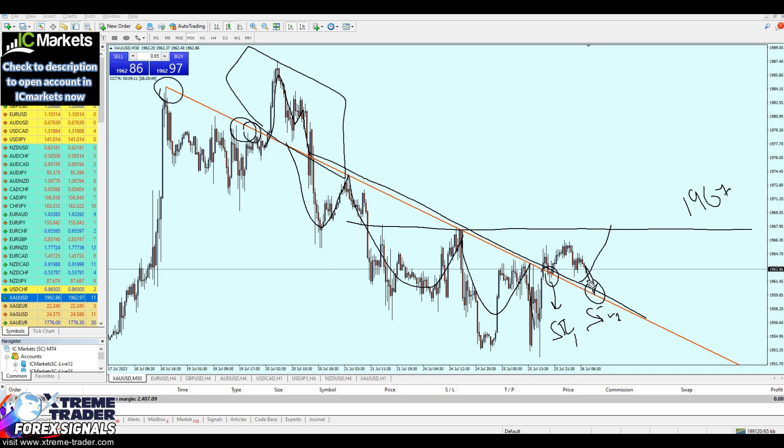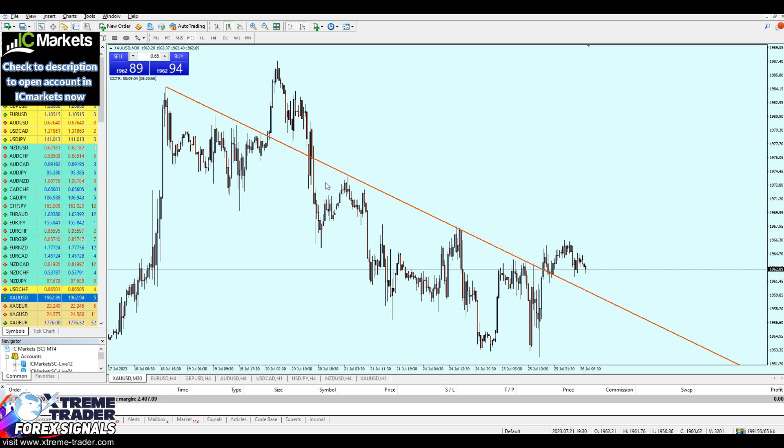Let's buy gold exactly right here on the second attempt of that support. Now to confirm this, we have to look at the left side to confirm if there was indeed a strong key support level that can be found exactly right here. Check this out — this level at 1959.90.